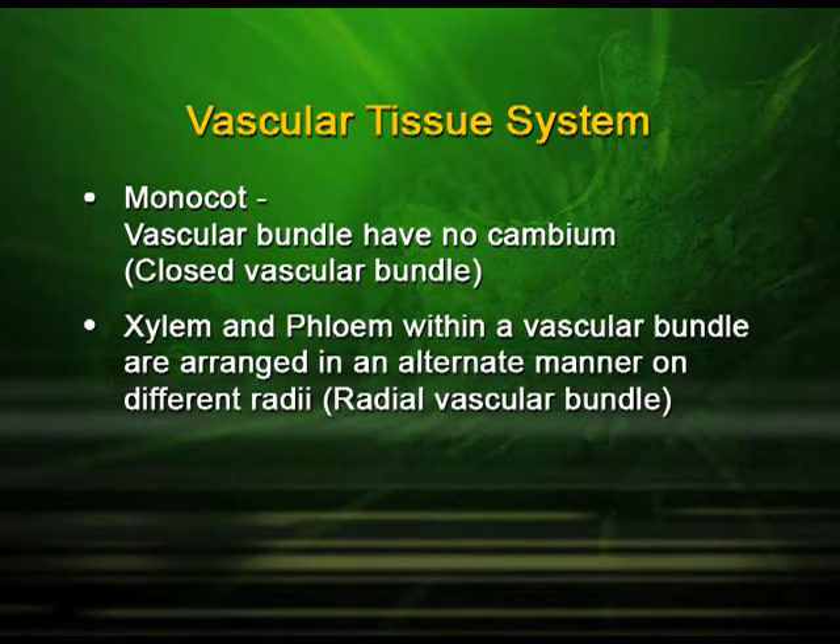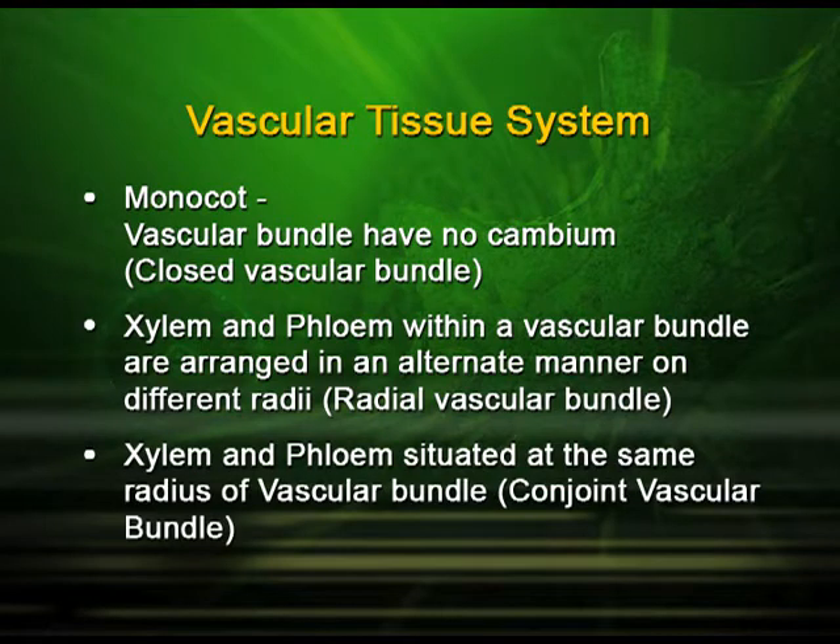When the xylem and phloem in a vascular bundle are arranged in an alternate manner on different radii, we call it a radial vascular bundle. When the xylem and phloem are situated at the same radius of the vascular bundle, we call it a conjoint vascular bundle.